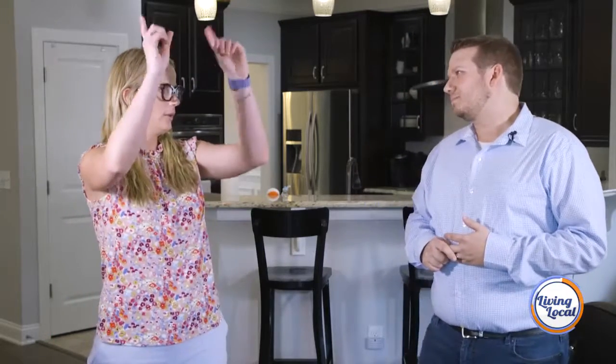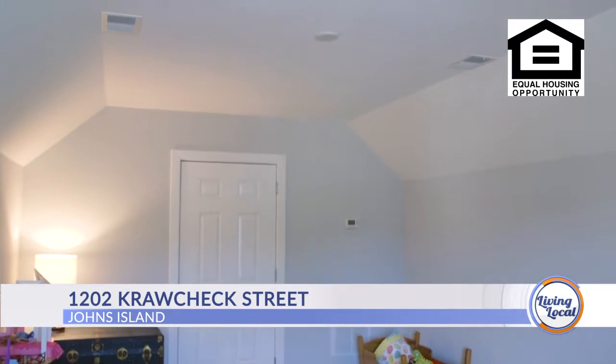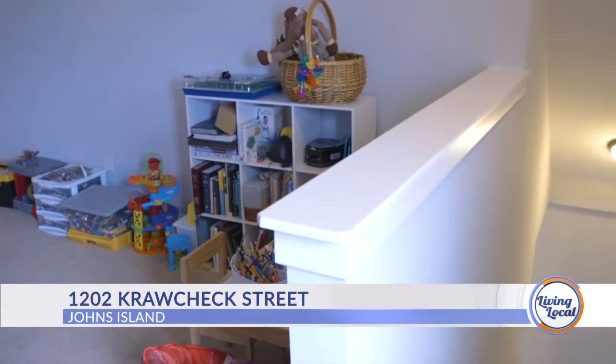Let's go ahead and head all the way upstairs. At the very top floor, the third floor of this home, we have a beautiful bonus room. It's a perfect spot to either have as an extra bedroom, an office, a kid's playroom — anything like that would be great for that space.